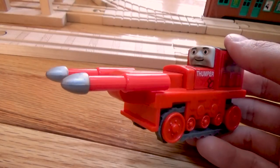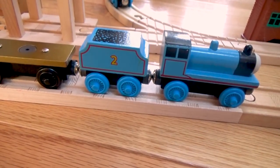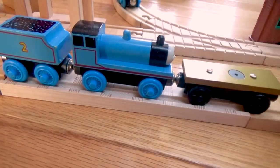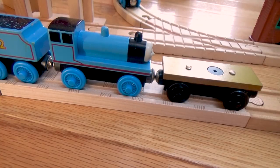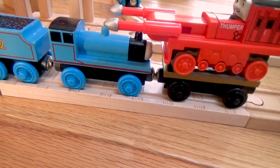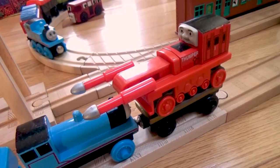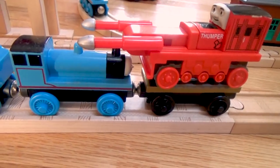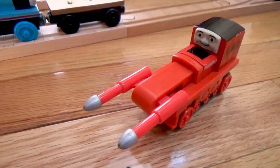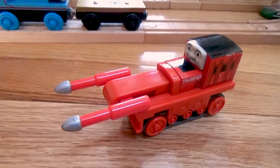The one thing I would have changed is that they made it a little too big. As you see in the episode Rusty and the Boulder, Edward has to push Thumper all around, but this model is a little too big for that, in my opinion — he's a little oversized for that part. But for everything else considered, I think this is a pretty good model. I really like the way that Learning Curve made it.